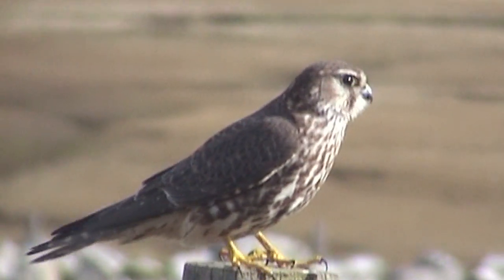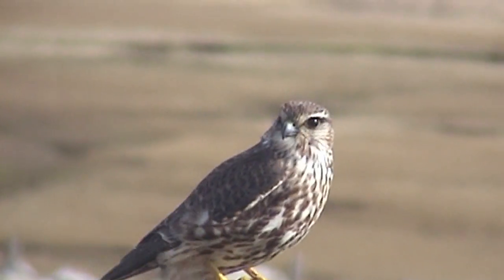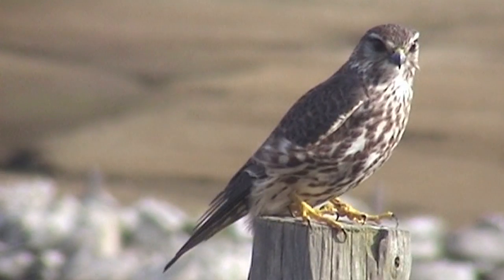Merlin is perhaps a less familiar species found principally in the north and west on moorland and mountains in the breeding season, but also likely to be encountered in the lowlands in coastal or even farmland habitats in winter right around the UK.